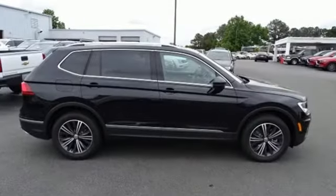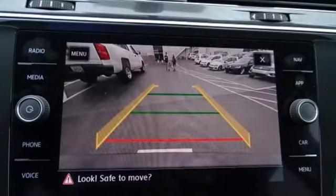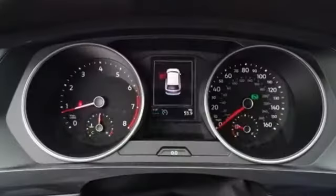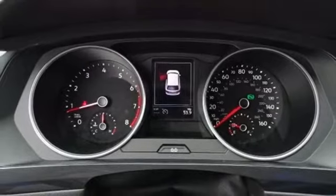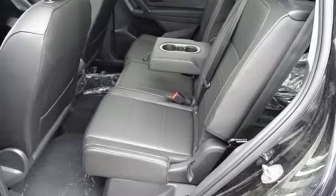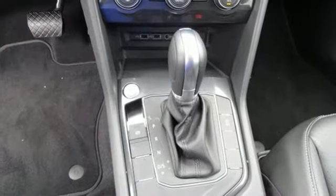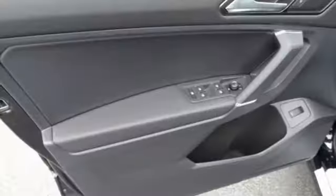Integrated navigation system with voice activation, power heated mirrors, Climatronic dual zone climate control, Kessy key, front heated bucket seats, automatic transmission, first and second row express open and closed sliding and tilting sunroof, gas pressurized shocks, and intercooled turbo inline four-cylinder engine.